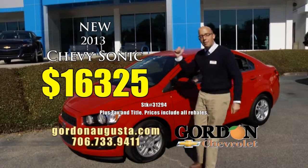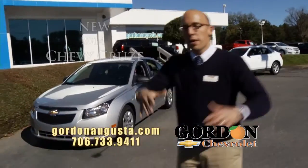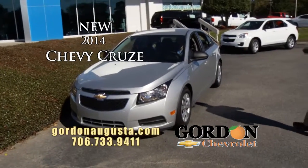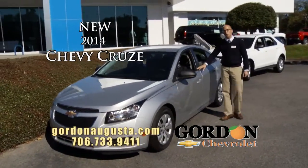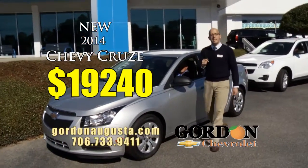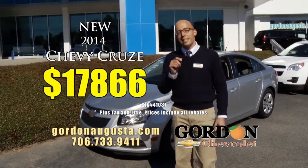You pay what we pay. Coming up next, the 2014 Chevy Cruze — it set the standard for compact cars, plenty of room, phenomenal fuel economy, great styling. At Gordon Chevrolet, this car MSRP $19,240, today at Gordon Chevrolet $17,866.